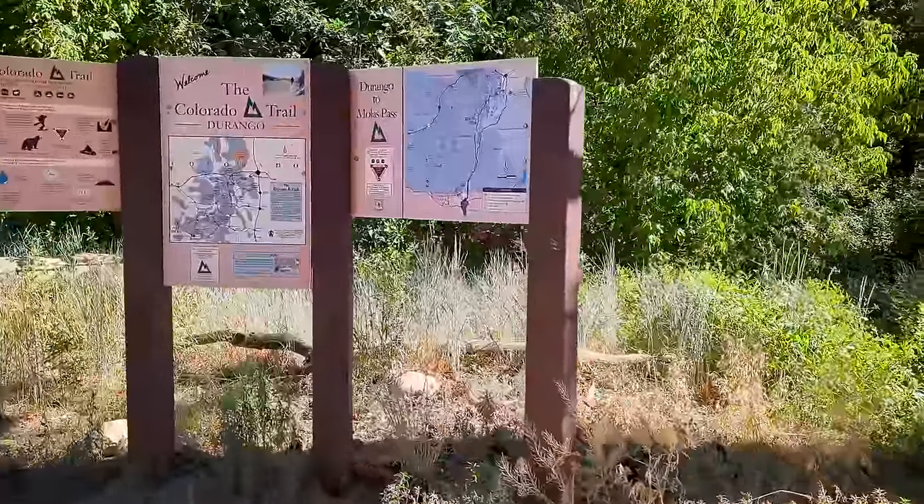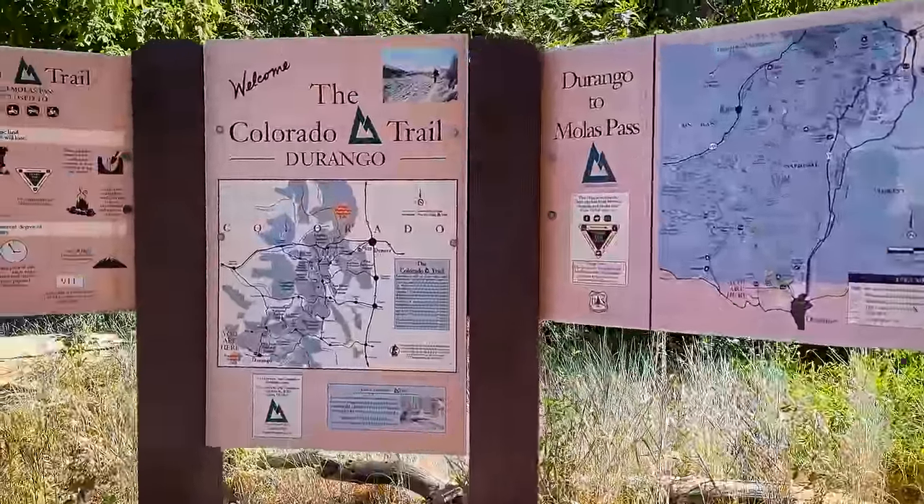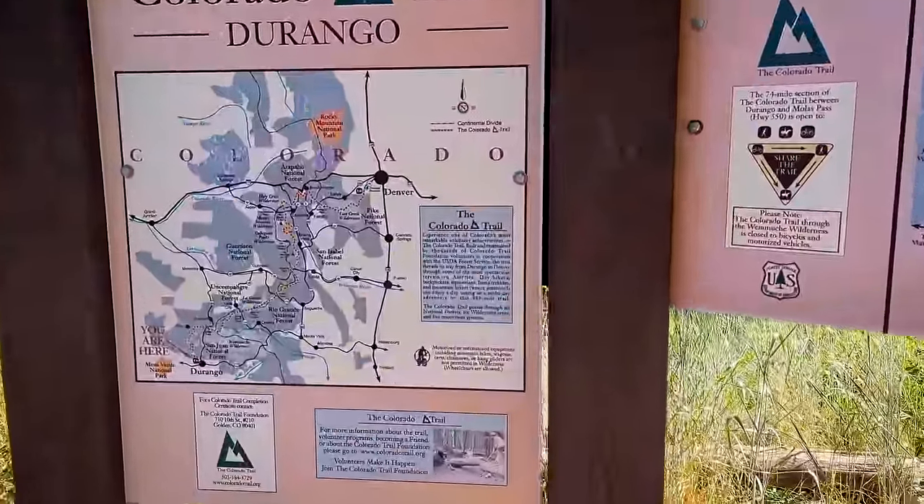Colorado Trail, Durango. End for most, beginning for us.